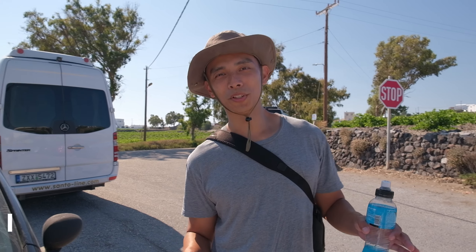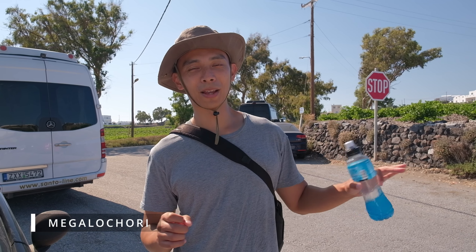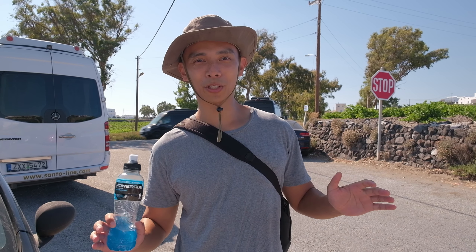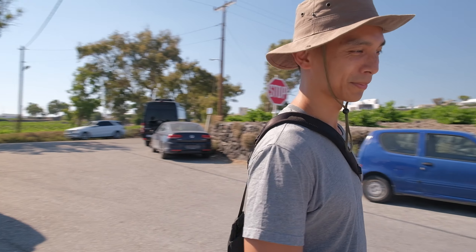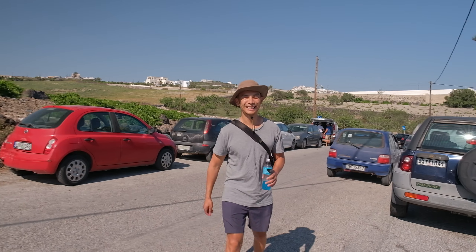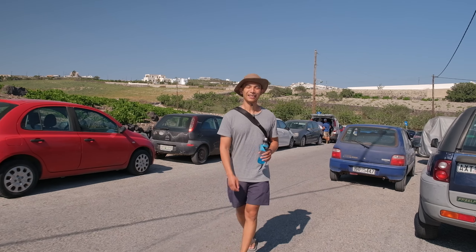It turns out Megalochori was only one stage away from the town we were just at, and it's supposed to be quite a big place to explore. I'm interested to see what we find as we head down. The name itself actually means big or great village. It's supposed to be one of the most beautiful villages in Santorini too. Let's go.